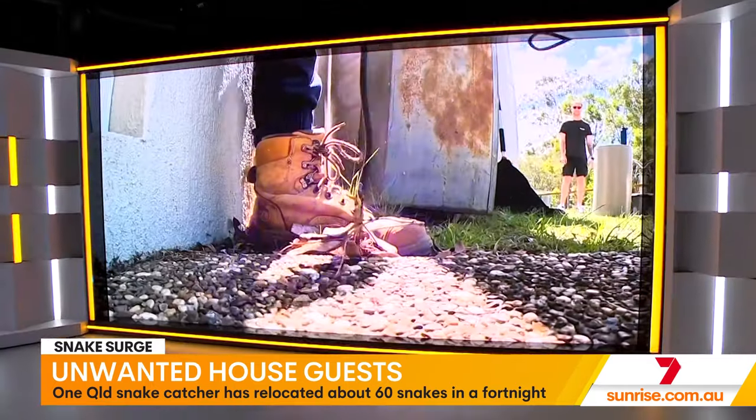Rain has eased on the Gold Coast, but those storms created perfect conditions for some unwanted houseguests — the slithering kind.